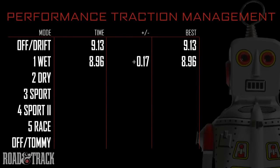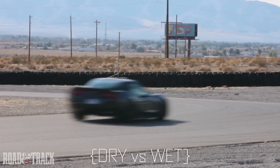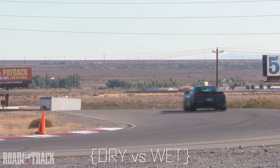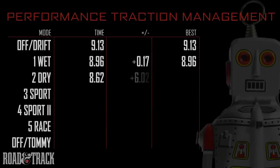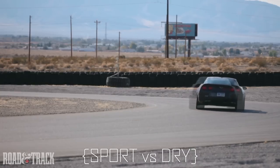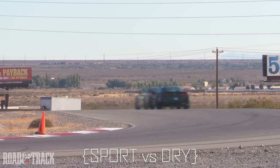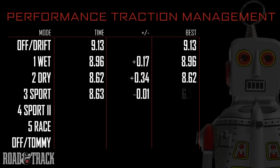Next we'll compare mode 2, the first dry mode, to wet. A big gain, with one third of a second improvement. We'll step it up to sport next. One hundredth of a second slower — we'll call it a wash.